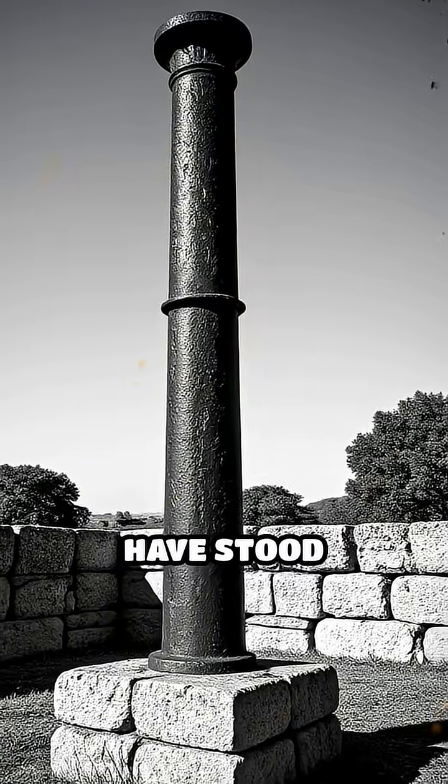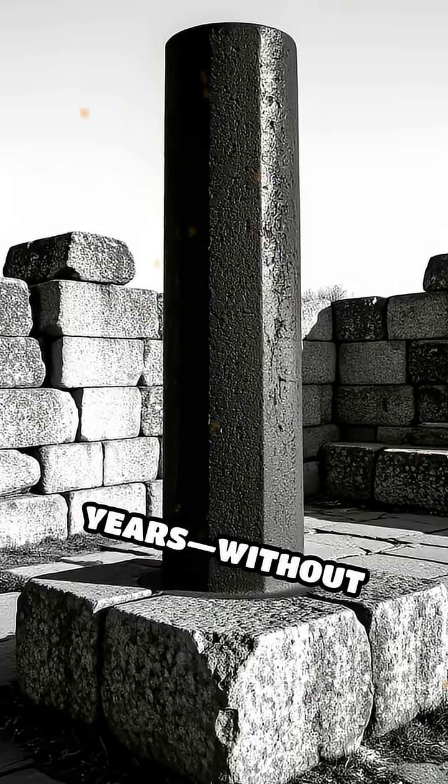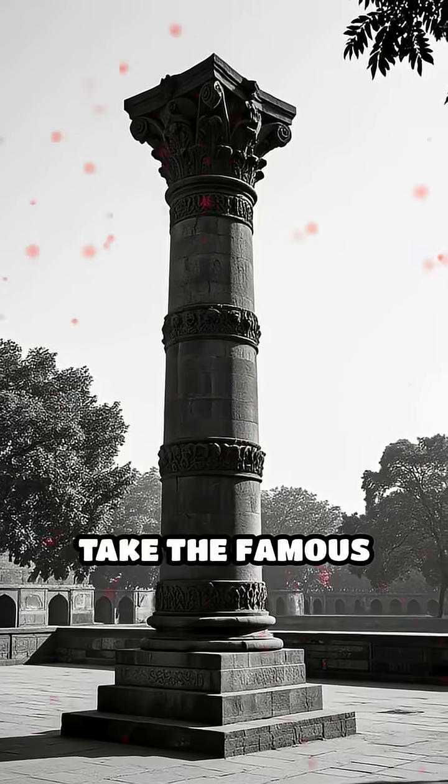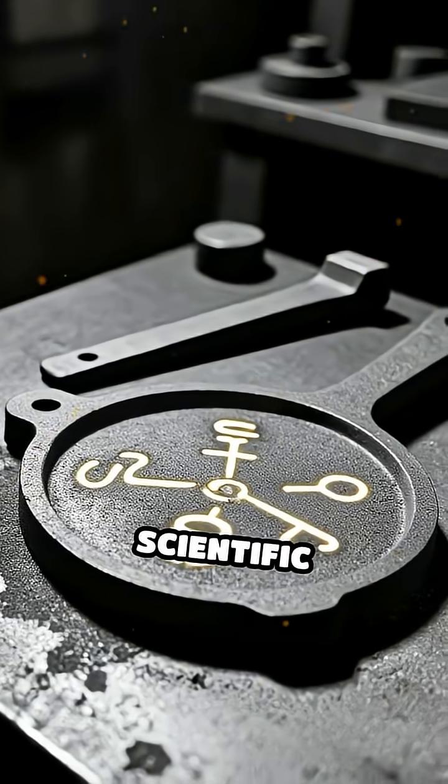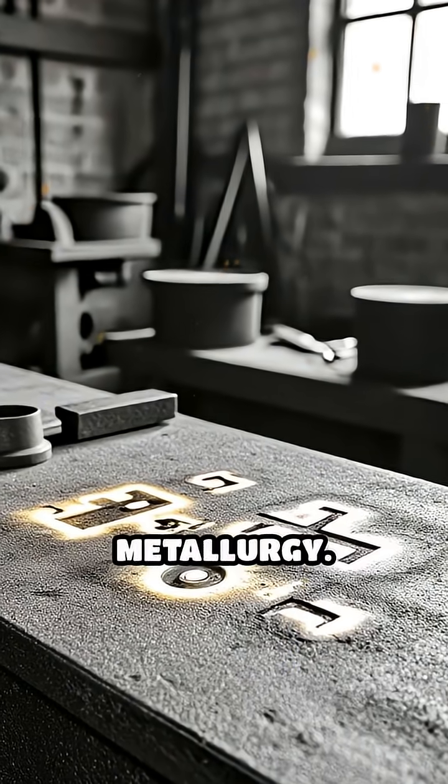Did you know that some iron pillars have stood outdoors for over a thousand years without rusting? Take the famous iron pillar of Delhi for example. Its secret isn't magic, but an extraordinary scientific phenomenon rooted in ancient metallurgy.